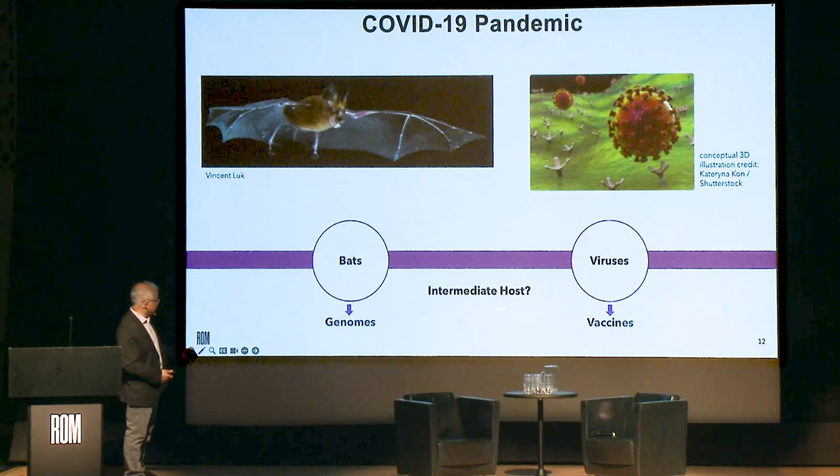The bat coronaviruses are quite different from the virus that caused COVID-19. They've always gone through an intermediate host. For the original SARS two decades ago, that was considered to be a civet — a mongoose-like animal. For COVID-19, it was thought at one point to be a pangolin, but even the pangolin's genome has enough differences that it wasn't an exact match. So there's still a lot of research needed to figure out exactly what happened.